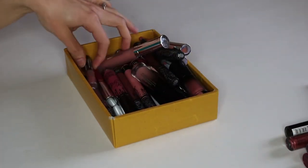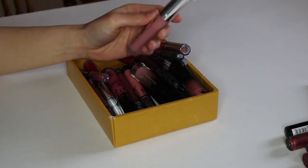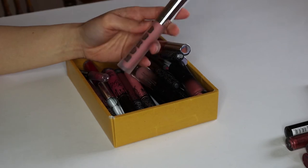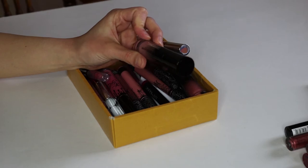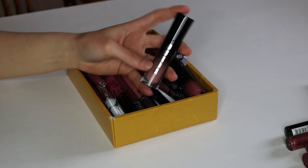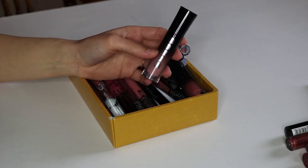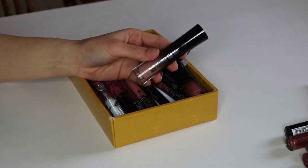Next we have the Buxom Cosmetics Full-On Lip Cream in White Russian. This is a newer purchase and this is probably one of the lip glosses that I do like, so I'm going to keep it. Here's another Buxom Cosmetics — this is the Wildly Whipped Lightweight Liquid Lipstick, also in the shade White Russian as part of their White Russian collection. This is a really pretty color — it's a great alternative to the Kat Von D Liquid Lipstick in Muneca — so this is definitely a keep.